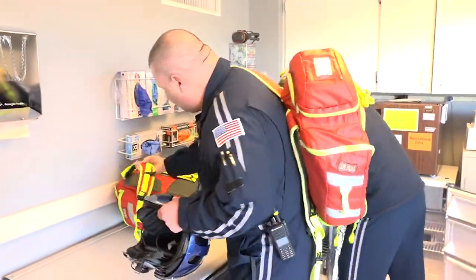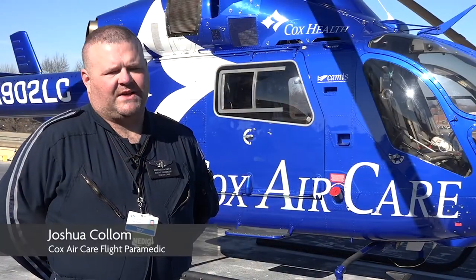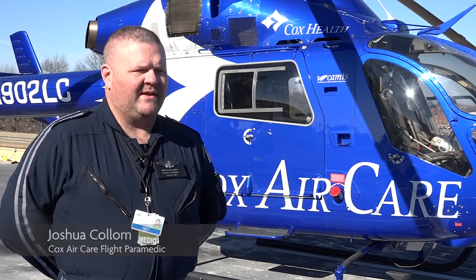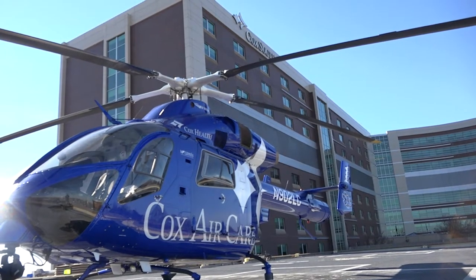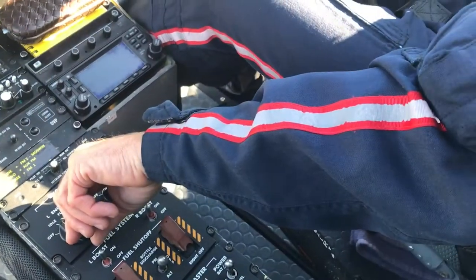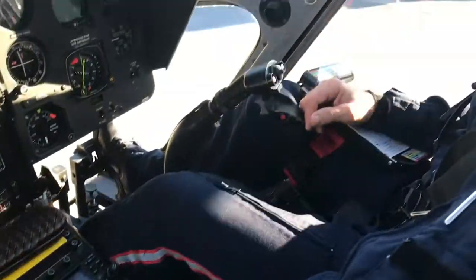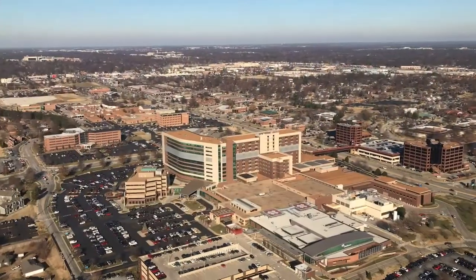Joshua Collum, and I'm a flight paramedic. At the start of the day we come in, we have a shift briefing, we talk about flights that the off-going crew had the day before, look over charts, review those. We spend probably an hour checking equipment every morning. We check every piece of equipment on the aircraft and make sure we have everything that we need for any potential situation that we would come in contact with.